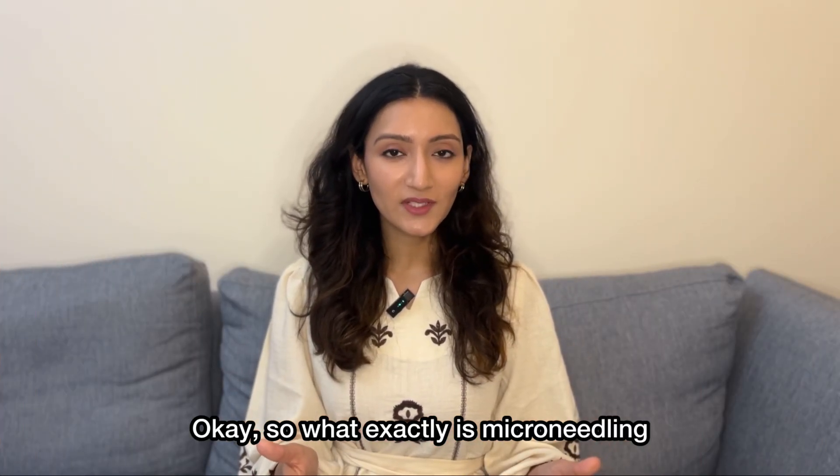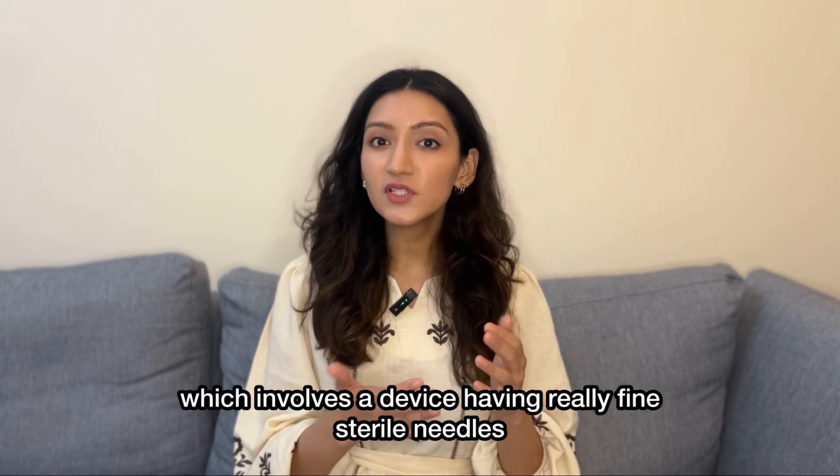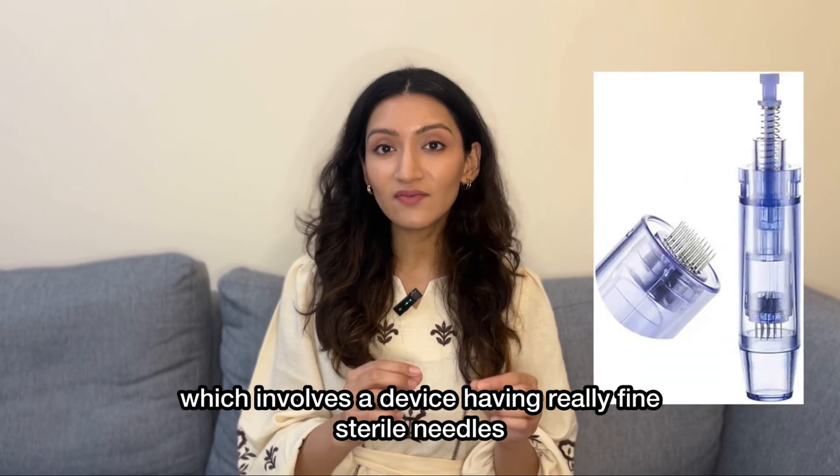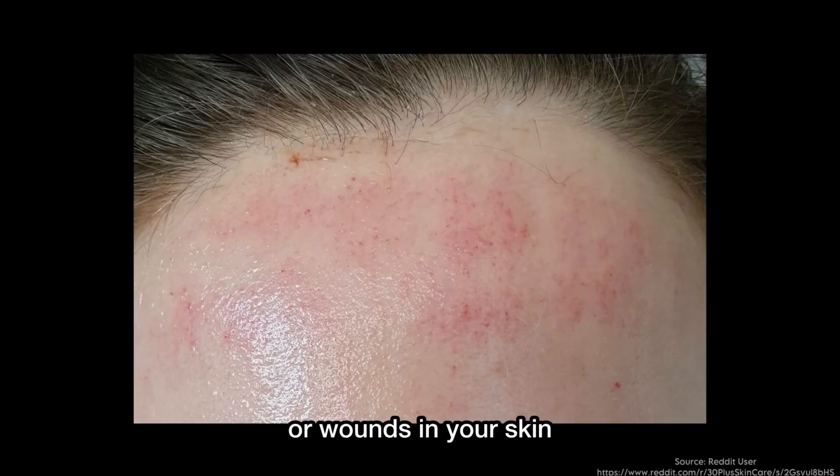So what exactly is microneedling? At its core, microneedling is a minimally invasive cosmetic technique which involves a device having really fine sterile needles to create controlled punctures or wounds in your skin.